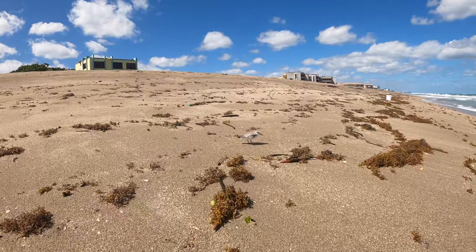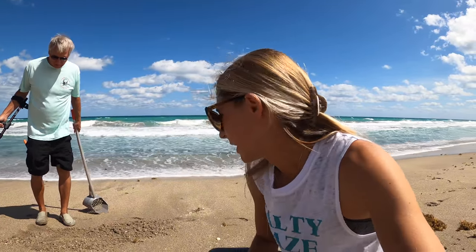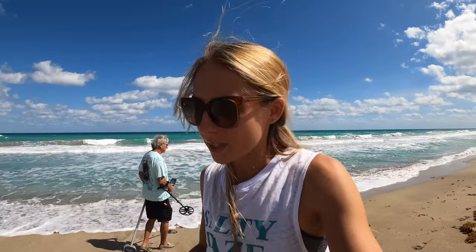Little sand fleas! Little ones — there he goes. He must have been just taking a break. So far I've scooped a few times and I'm only finding little tiny sand fleas. Not what I'm looking for, so we're going to keep on moving on.